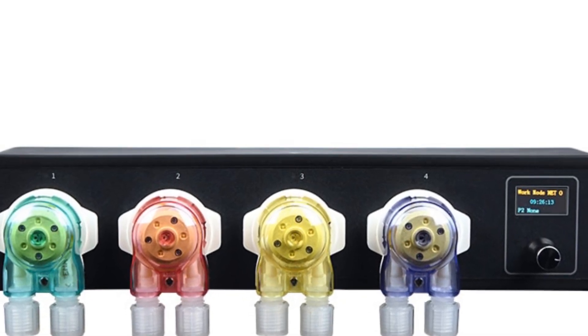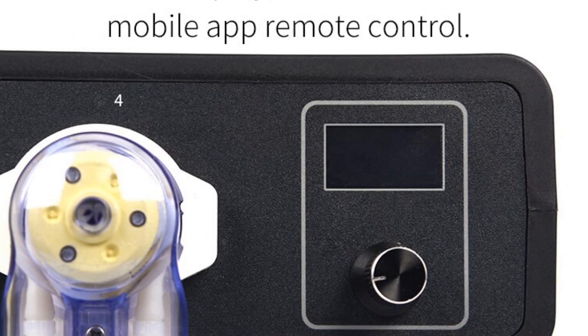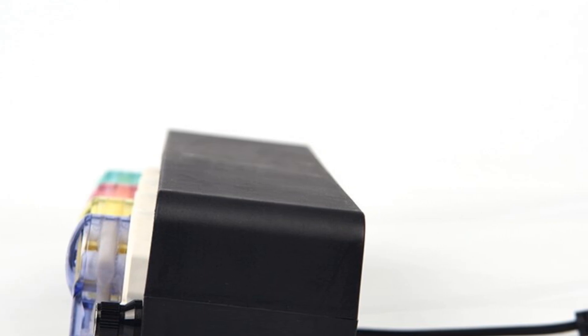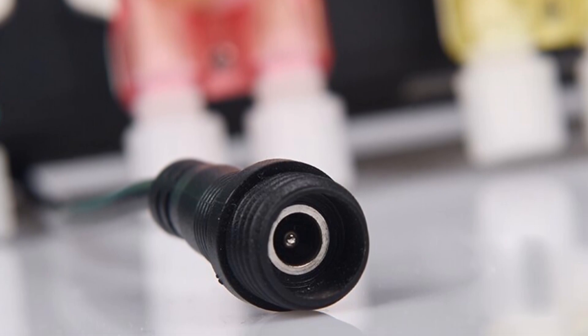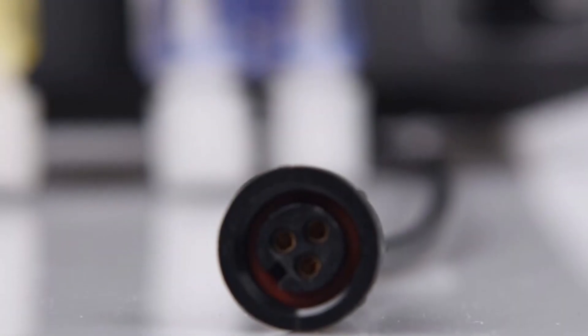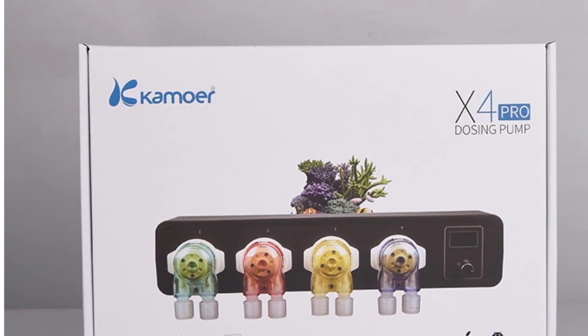With its imported pharma BPT pump tube and mechanical keys with a quick setting display, the X4 Pro offers precise dosing capabilities and easy operation. The pump head comes with four KF-Acid B06 threaded pump heads, providing versatility and adaptability to different dosing requirements. In summary, the Camor X4 Pro peristaltic pump is a top-of-the-line choice for marine bio-cylinder dosing. Its small size, powerful functionality, and reliable dosing performance make it an ideal tool for maintaining optimal conditions and promoting the growth of marine organisms in marine aquarium setups.